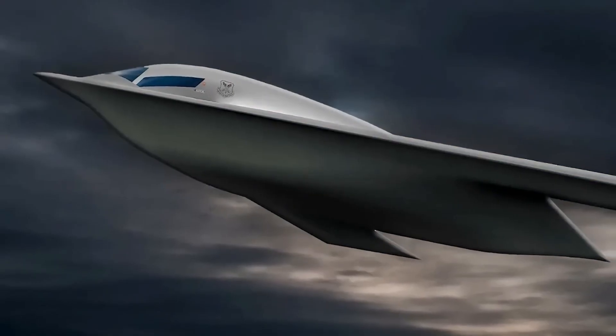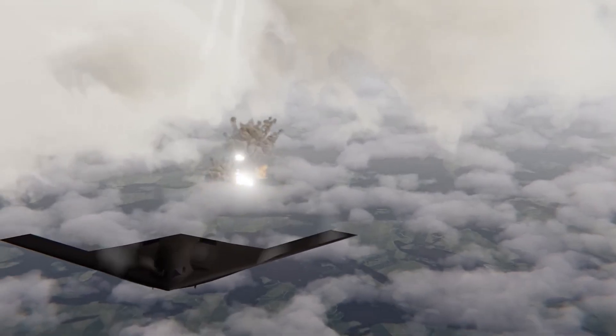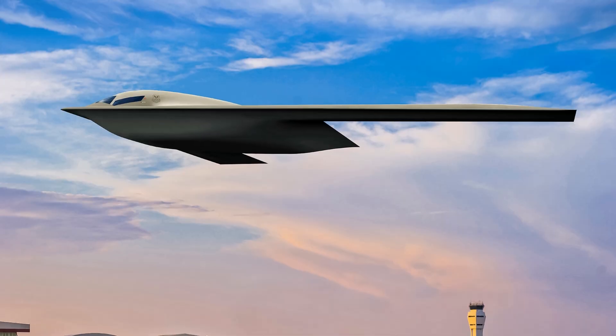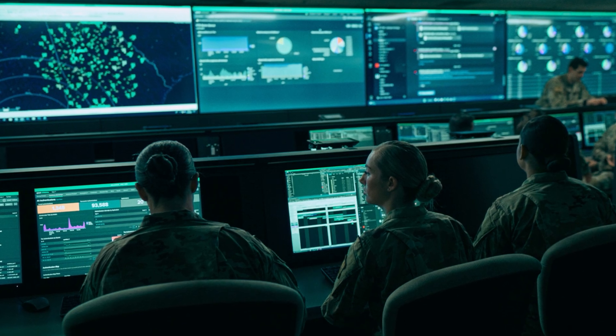Its specs are still classified, but it's expected to have intercontinental range, carry precision-guided munitions, and operate autonomously if required. The B-21 is famous as the first bomber designed for the age of cyber warfare and space-age stealth.